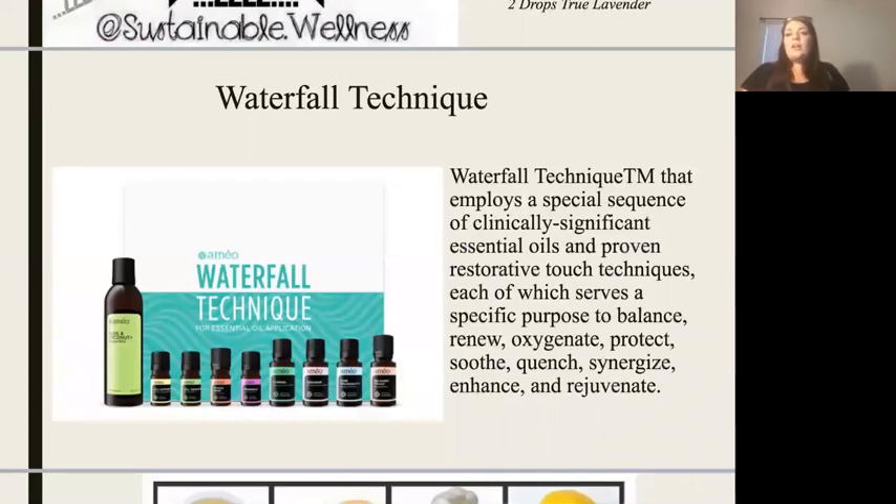The next thing is the waterfall technique. This technique was developed by Dr. Scott Johnson, who is a certified aromatherapist and naturopath who has studied under many knowledgeable people. He says this specific massage technique has been proven to restore balance, renew, oxygenate, protect, soothe, quench, synergize, enhance, and rejuvenate our cells on the cellular level.